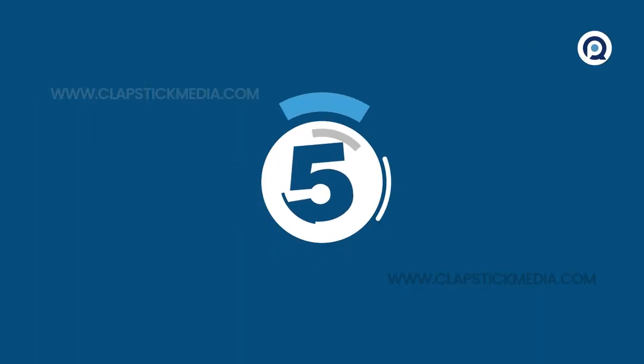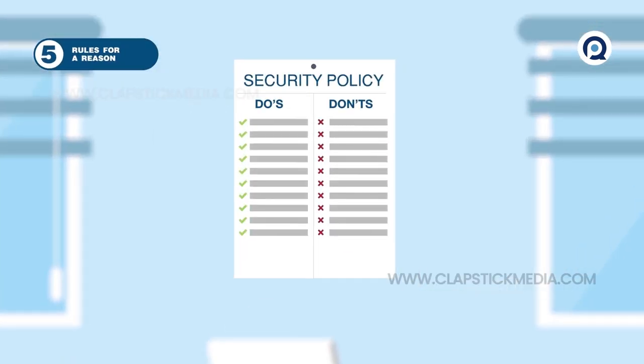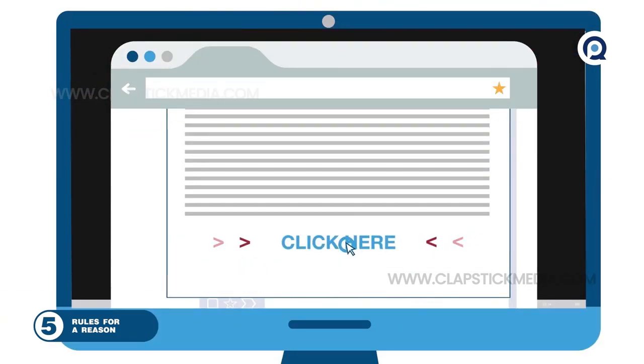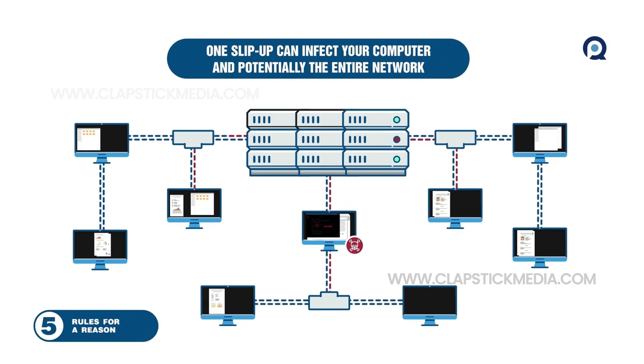5. Rules for a reason. Know your company's security policies and stick to them, strictly. It only takes one slip-up to infect not only your computer, but potentially the entire network.